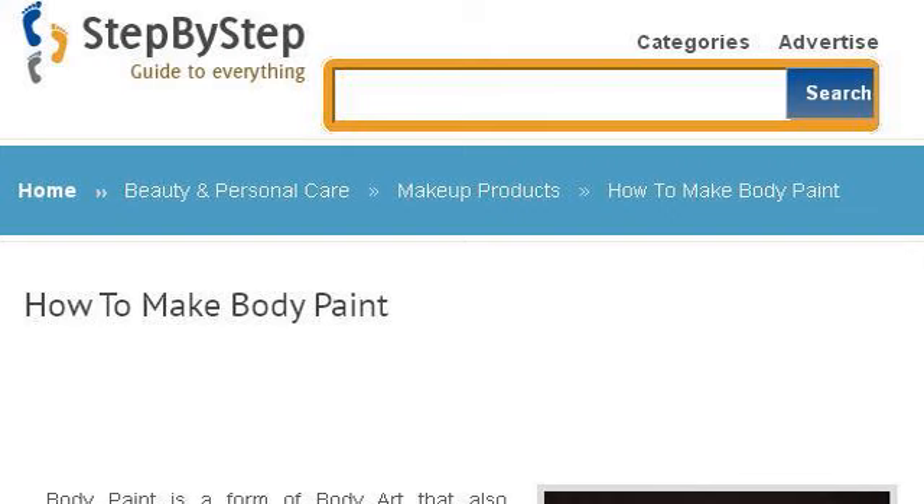Our top-ranked site to learn about how to make body paint is www.stepbystep.com. See the page titled 'How to Make Body Paint, Step by Step.' This is the link.